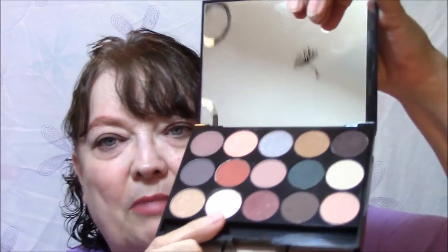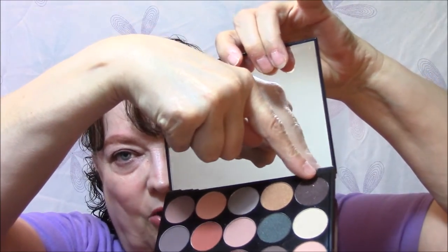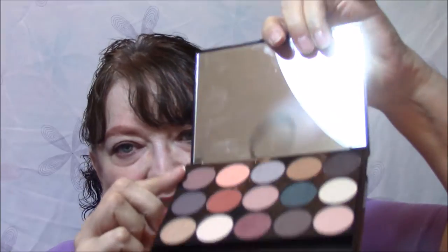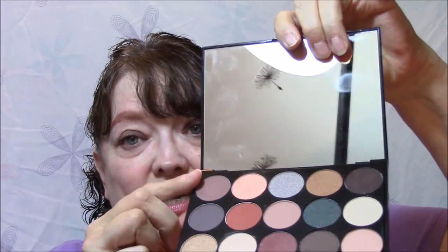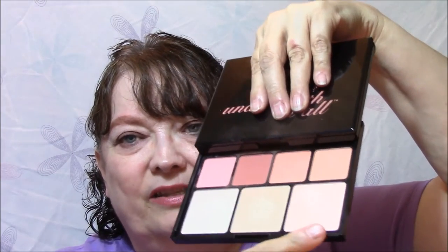For my eyeshadows today I used a base, and then an eyeshadow that's brown with gold sparkles, then topped it with a lighter shade to soften it. I think I need to go a little darker because everything really makes me look pale and washed out if I don't. For my blush today I used the second one in the palette — a pretty mauve color — and then topped it with a little bit of the pinker highlighter.